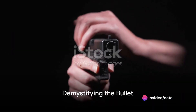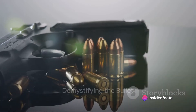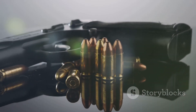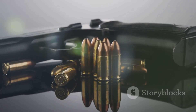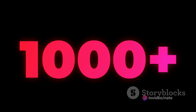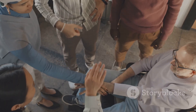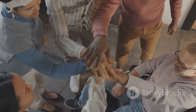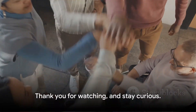And there you have it — the inner workings of a bullet, demystified. The next time you see a bullet, remember the complex science and engineering that goes into every single one. If you found this video informative, please hit that like button and subscribe to our channel. We aim to reach 1,000 subscribers, and every single one counts. So come and join our community of knowledge seekers, and let's unravel more mysteries together. Thank you for watching, and stay curious.